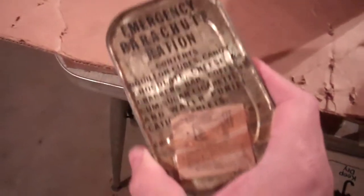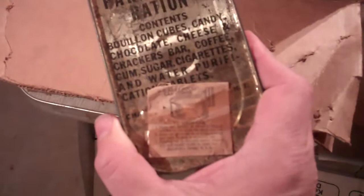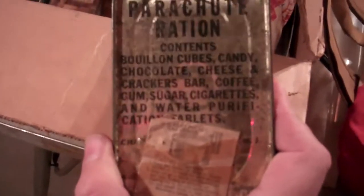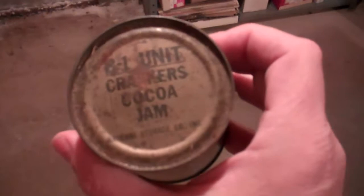And in the event that things didn't go well, here's some emergency parachute rations. Here are the original headphones that he wore on his 25 missions, and another can of rations.